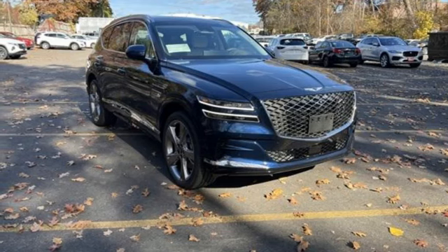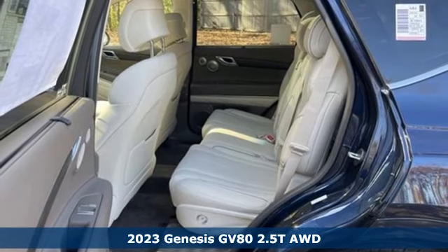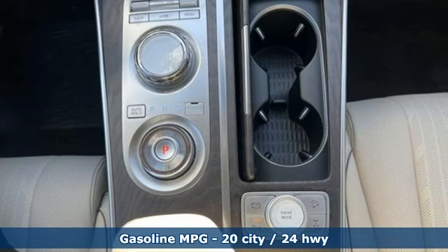Here's a new 2023 Genesis GV80, built to accommodate what you need it for with more than what you hoped for. It comes with the features you need, and better yet, what?